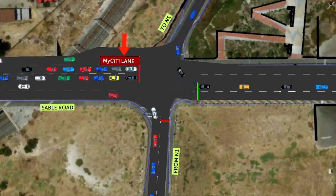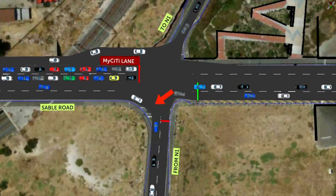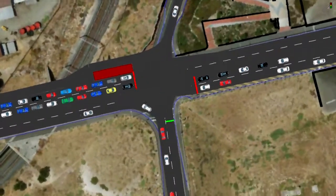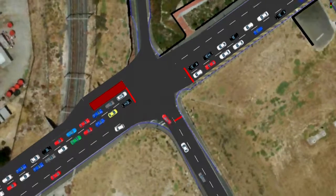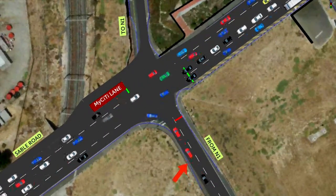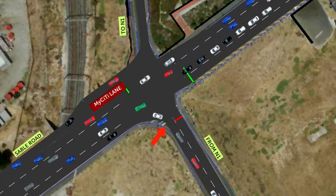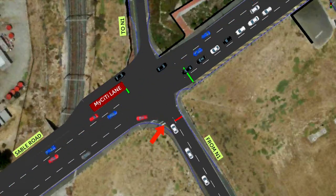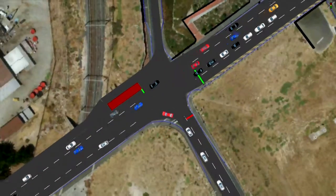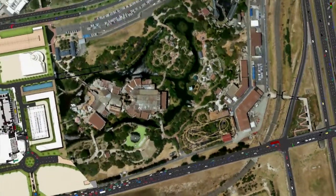The third major element of the upgrade will be the addition of a free-flow left-turn lane for vehicles approaching Century City via the western terminal of the Sable Road intersection. This will prevent the current build-up of vehicles at the top of the Sable Road off-ramp, allowing an uninterrupted flow of vehicles from the N1 northbound out of Cape Town, and will allow more green time for through traffic or right-turning vehicles.